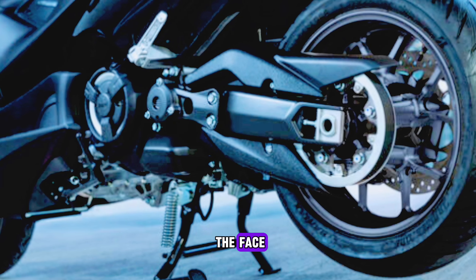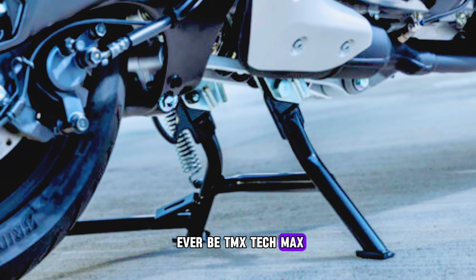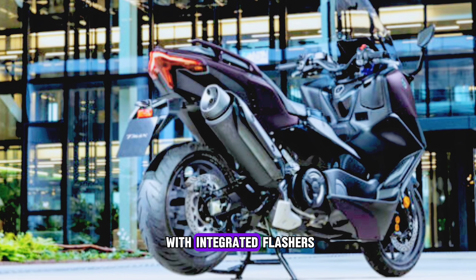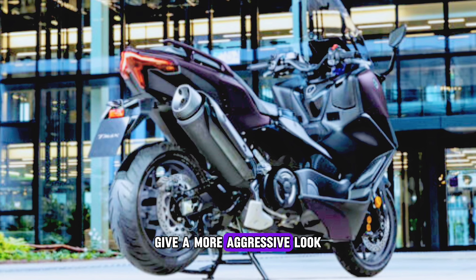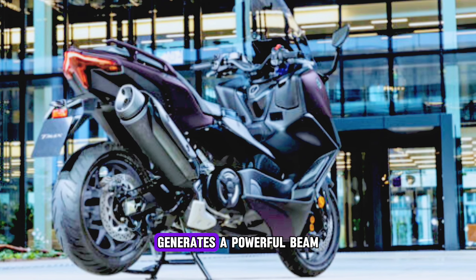Take one look at the face and you'll know that this could only ever be TMAX TECH MAX. Its slimmer dual headlights with integrated flashers give a more aggressive look, while the projector design with a monofocus lens generates a powerful beam.